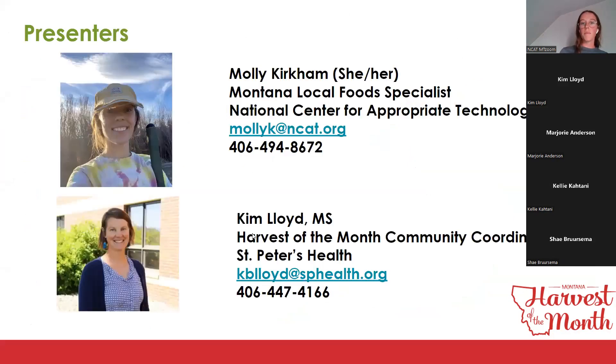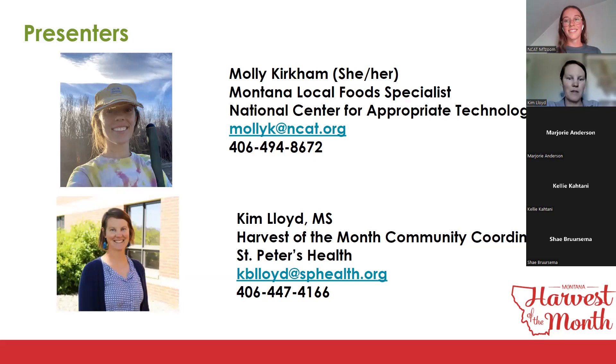I'm Molly Kirkham. My pronouns are she/her. I'm a Montana Local Food Specialist at the National Center for Appropriate Technology, and I co-coordinate Montana Harvest of the Month with Aubrey Roth at Montana Teen Nutrition at MSU. I'm Kim Lloyd, and I am the Harvest of the Month Community Coordinator based in Helena with St. Peter's Health.